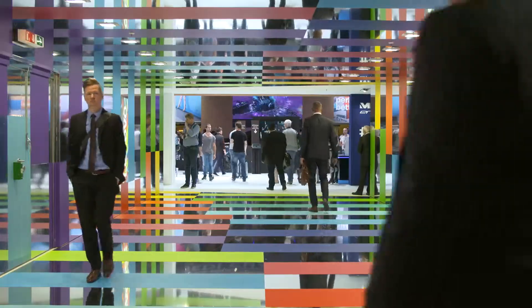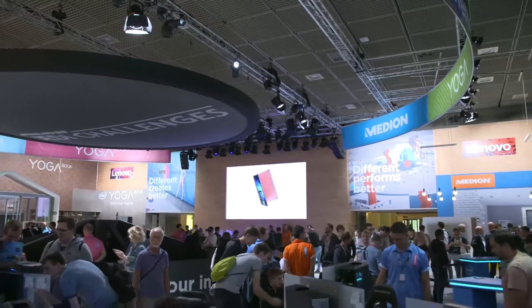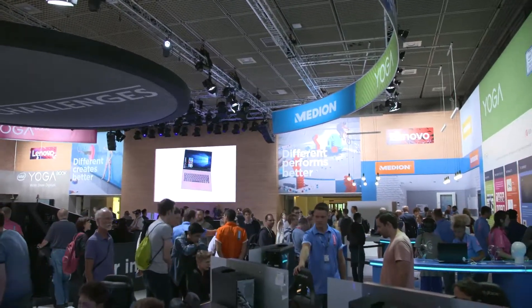Hey guys, Chris Hollis here at the Lenovo booth at IFA. I'm here with my good friend Peter. You guys have a great, beautiful booth here. There are so many cool things to see and do. We're going to focus on a few things that you've done with Windows here. We've got to start with the Lenovo Explorer, your head-mounted display. Let's swing over here — we've got this great space and the product itself right here.